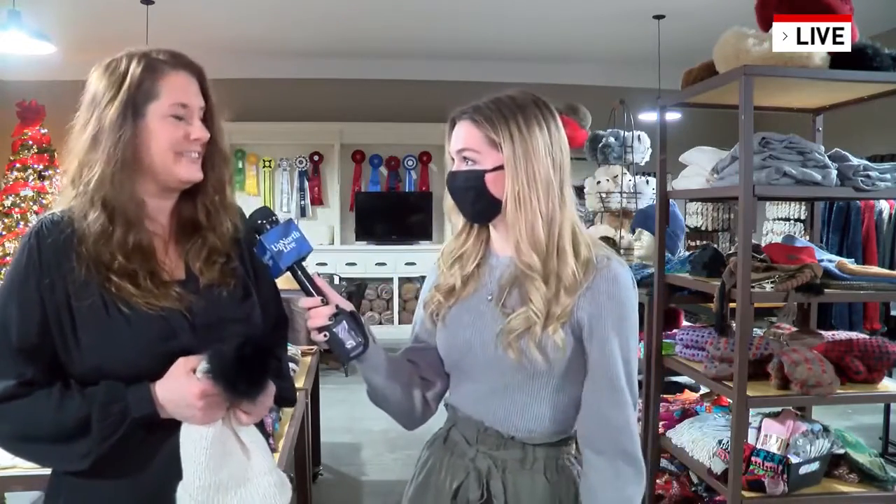As you guys can see behind me, there are so many different products here at the store. You guys can come check out the farm store a week from tomorrow, a week from Friday. We will have the link to their website on our website, upnorthlive.com. If you want to schedule an interactive tour with the alpacas, you definitely will want to. Nibbler is just so cute, and there's over 60 of them here, plus Lama Lucy. Make sure you head to upnorthlive.com for all the information on Cotton Creek's farm. Live in Grand Traverse County, Maya Engel, Up North Live News.